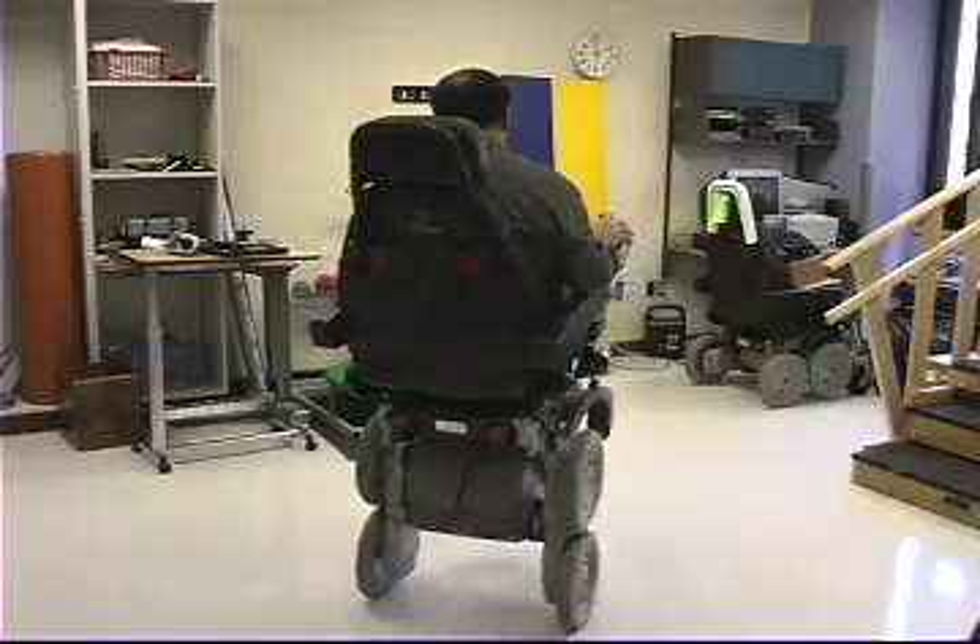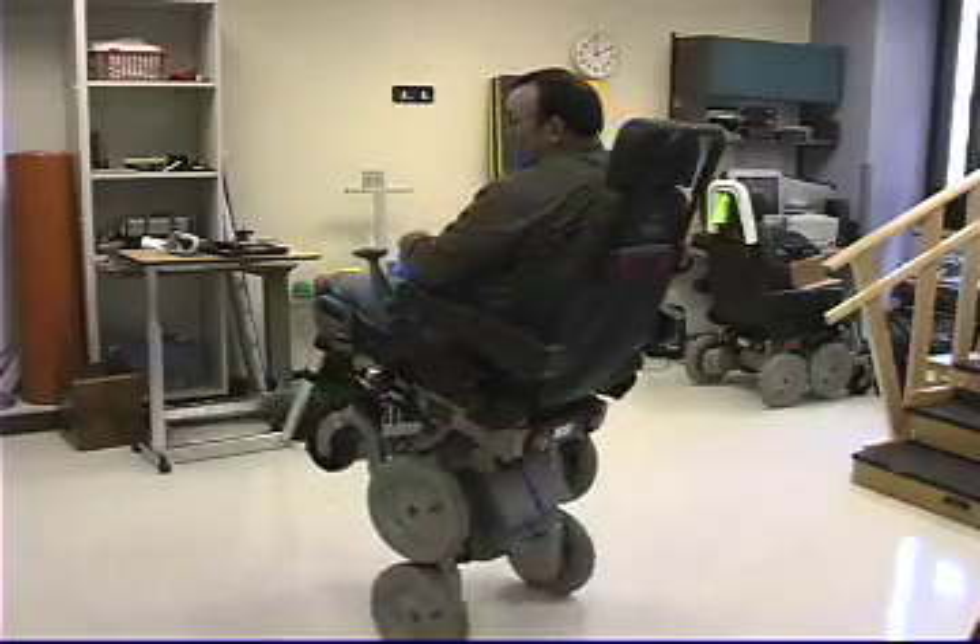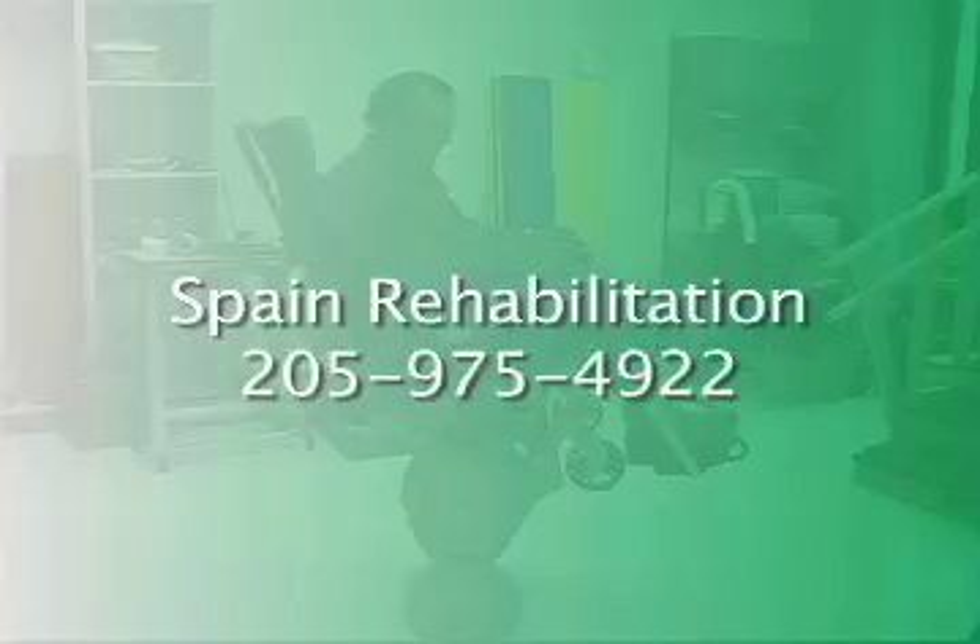The iBot chair is priced at around $26,000. Insurance often does not cover the cost. For more information on the iBot, call Spain Rehabilitation.